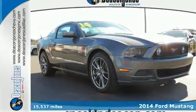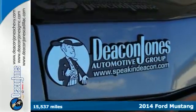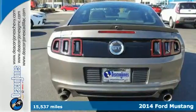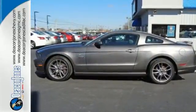Here's a 2014 Ford Mustang GT. It's just plain fun to drive. It has standard amenities like remote keyless entry, speed control, power windows, locks and mirrors, and a CD player with MP3 decoder.